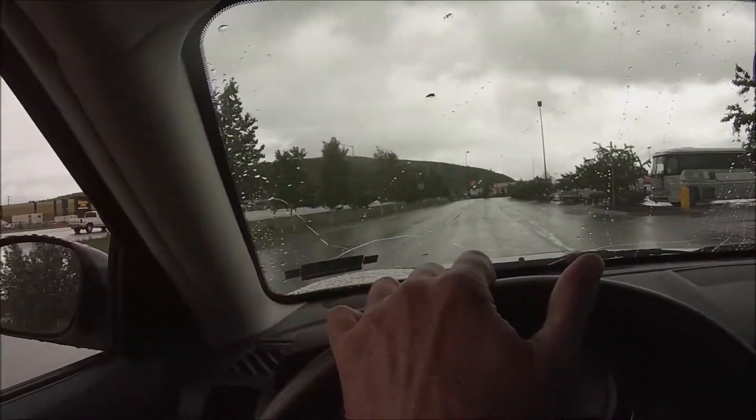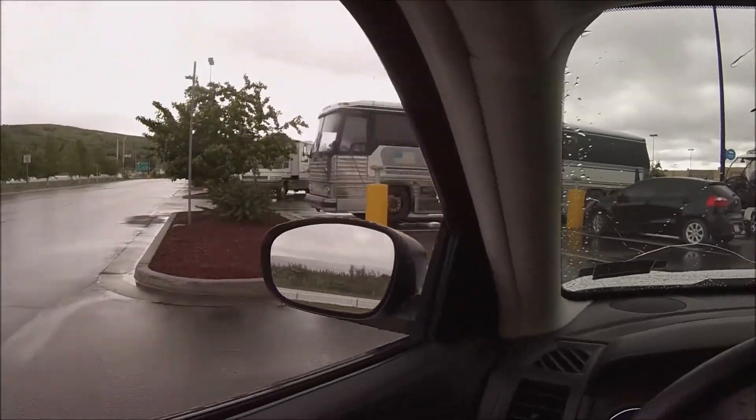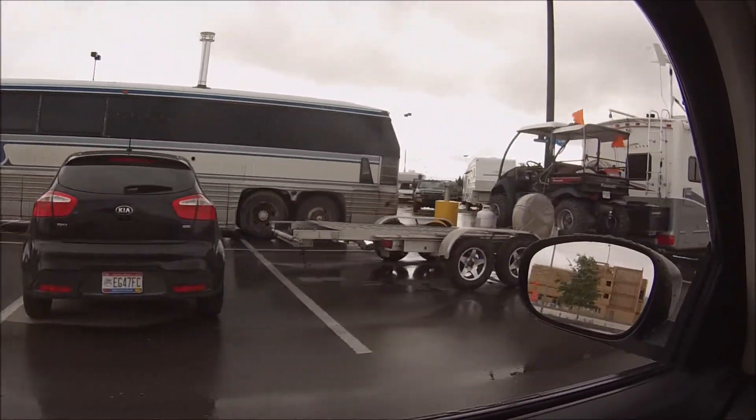Keith of Alaskan Motorhome here and I'm in the Walmart parking lot. Let's see who's boondocking on May 22, 2016.